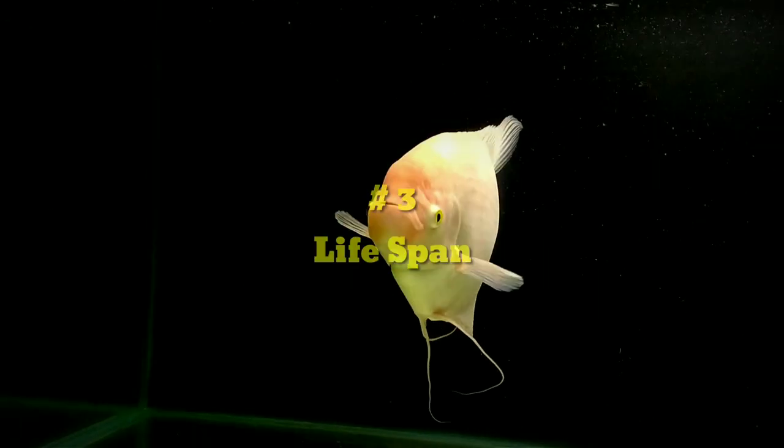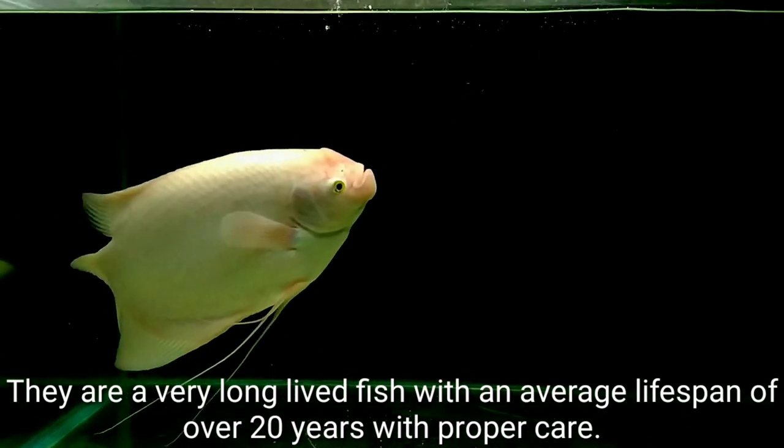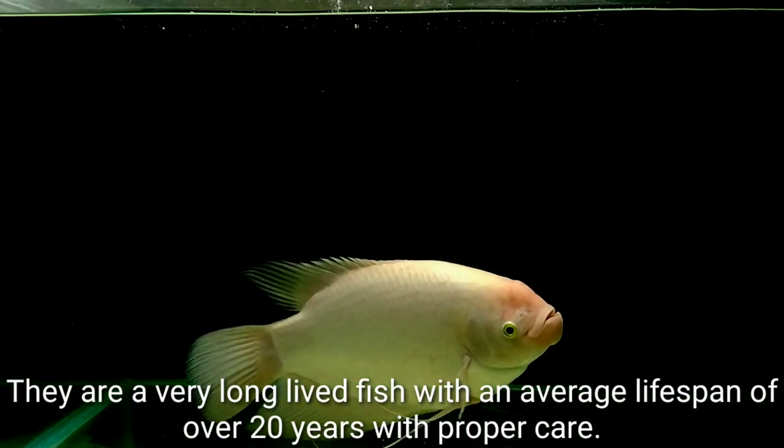Life Span: They are a very long-lived fish with an average lifespan of over 20 years with proper care.